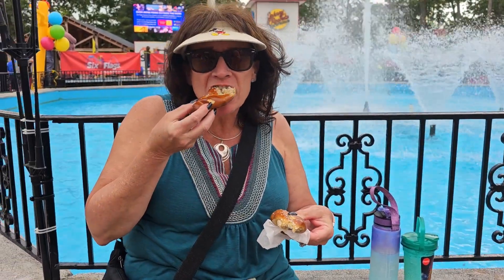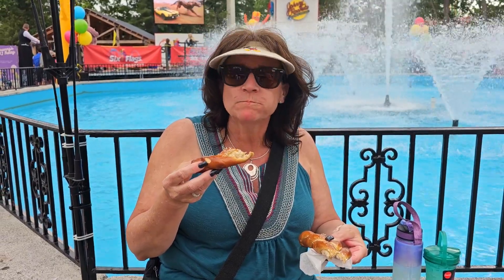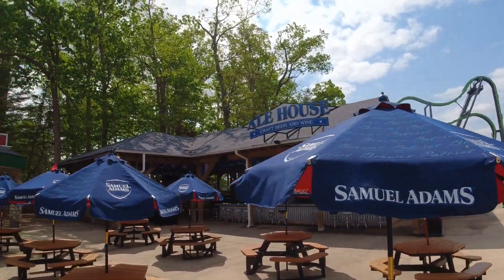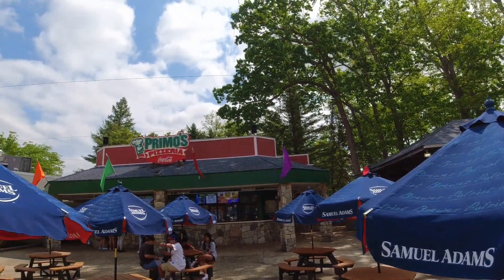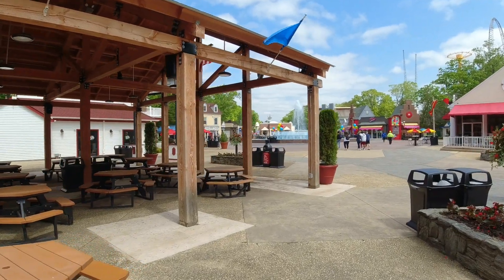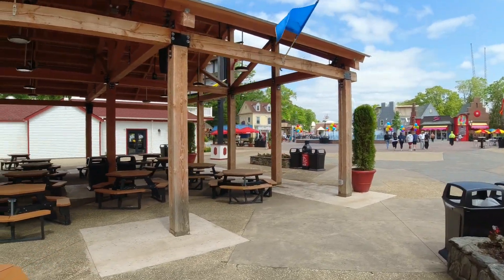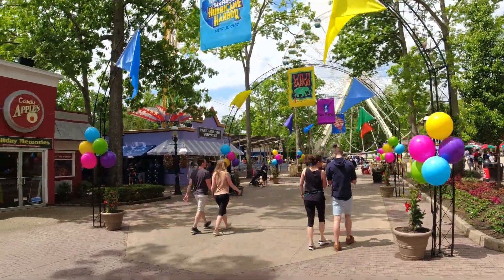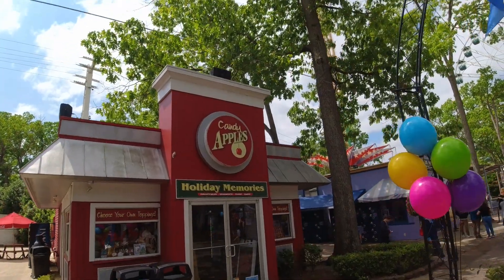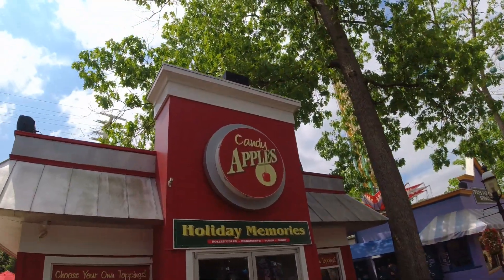That looks good. It needs mustard, but it's excellent. There's an Ale House craft beer and wine, and over here is Primo's Pizza. One thing I like about this park — there's no shortage of places to sit and eat. Something caught my eye over here — candy apples! This is a whole store of just candy apples.